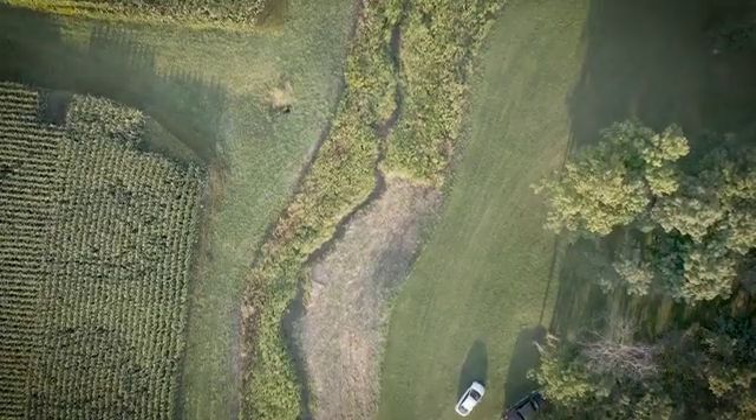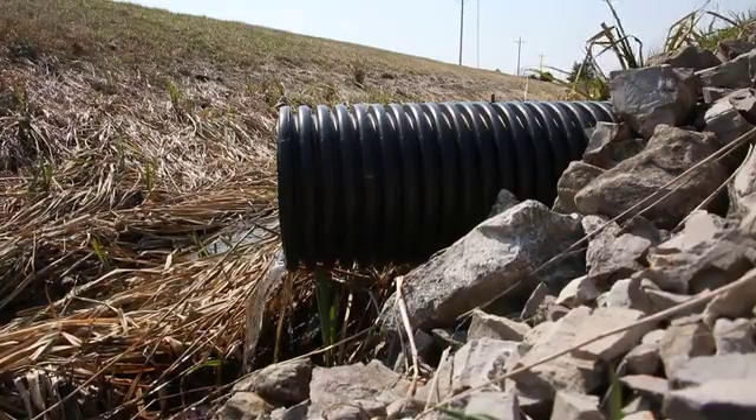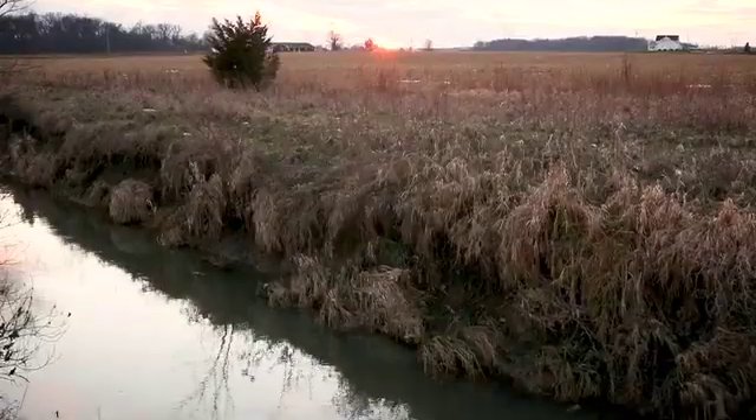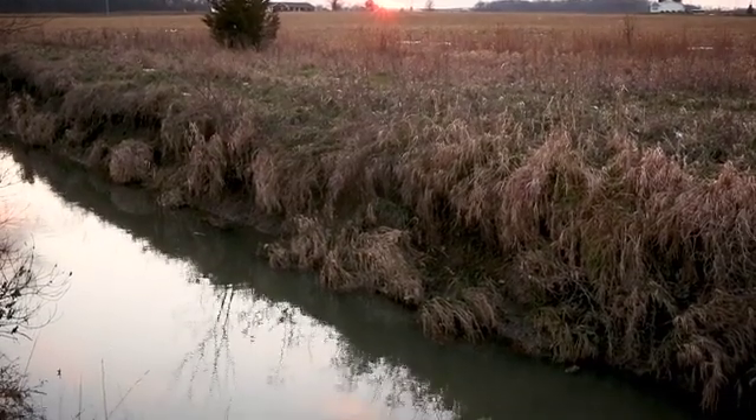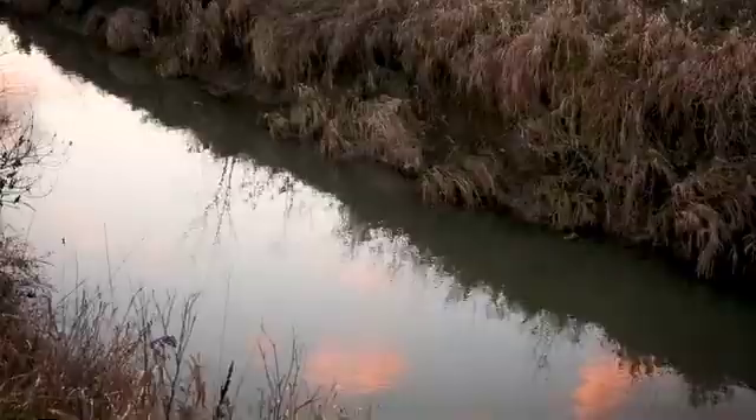We do take a lot of pride in the fact that we believe our practices are helping water infiltrate into the ground the way mother nature designed and intended it, as opposed to running off and taking valuable, expensive nutrients — especially today — into those waterways with them. So we do take a lot of pride and joy in that, and we're just glad to do our part.